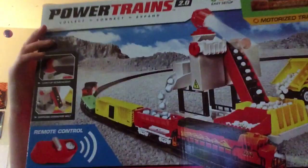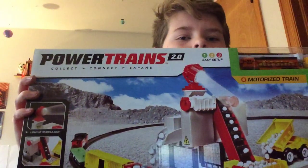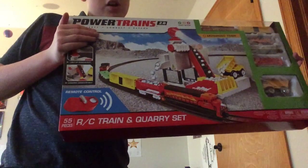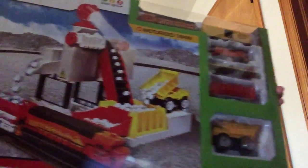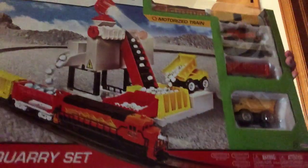This is the RC Train and Quarry set — I hope I pronounced that right. This retails for about three bucks and you can find it at Target now. On the back there are new sets.